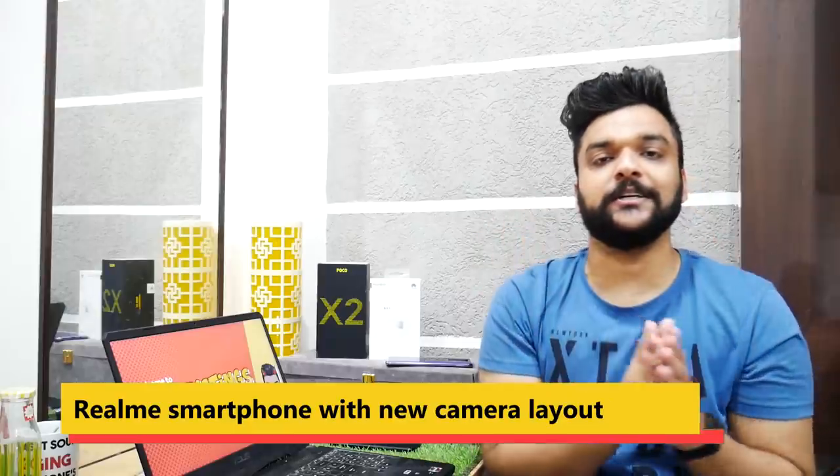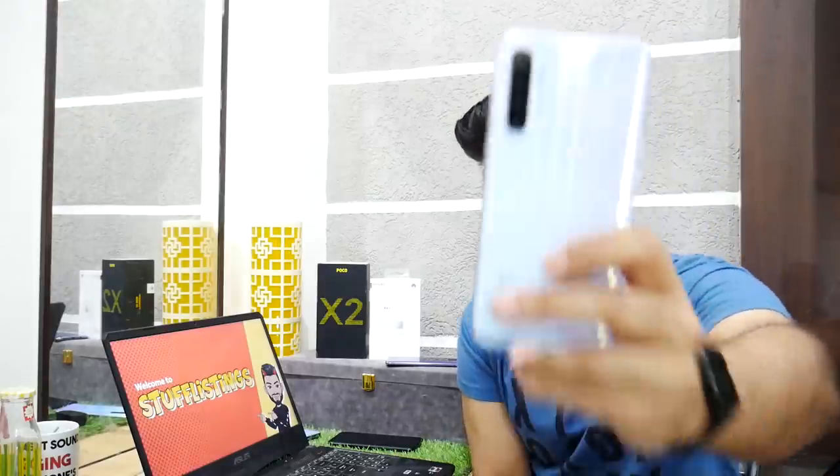Moving on to Realme — and thank God, very interesting news is coming. Realme is finally going to let go of its typical traditional design. It is being heard that Realme will launch a smartphone next month with a new camera layout. Madhav Sheth apparently discussed this in his Ask Madhav episode. A new design smartphone from Realme is coming very soon.